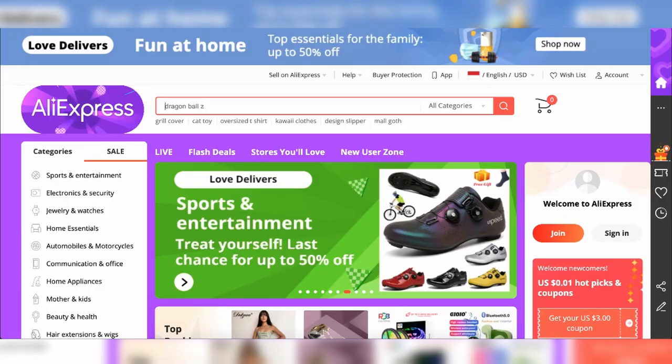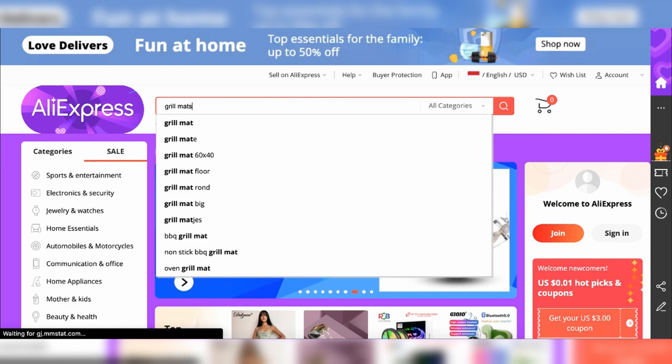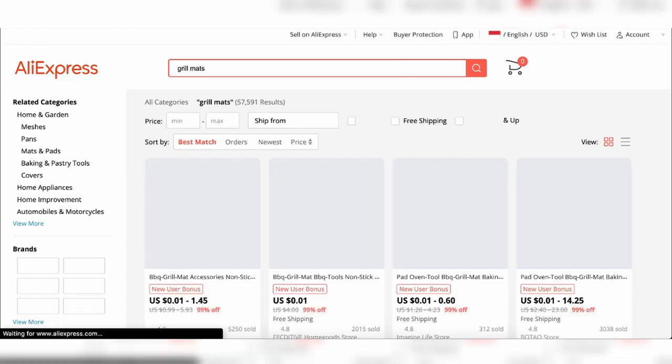Another place: a lot of people use ClickFunnels for dropshipping. You can come in and just type in products you want to dropship as well. Back in the day I made a bunch of money selling these weird little grill mats, and it's also an effective way to use e-commerce to make money with ClickFunnels.